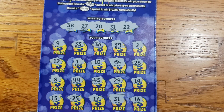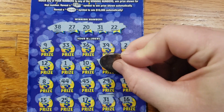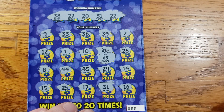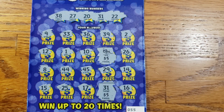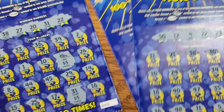All right, let's see what we can do. We got 5 there. Hopefully this is something a little better. Another 5 there. All right, we got $10 back out of our $30 spent.